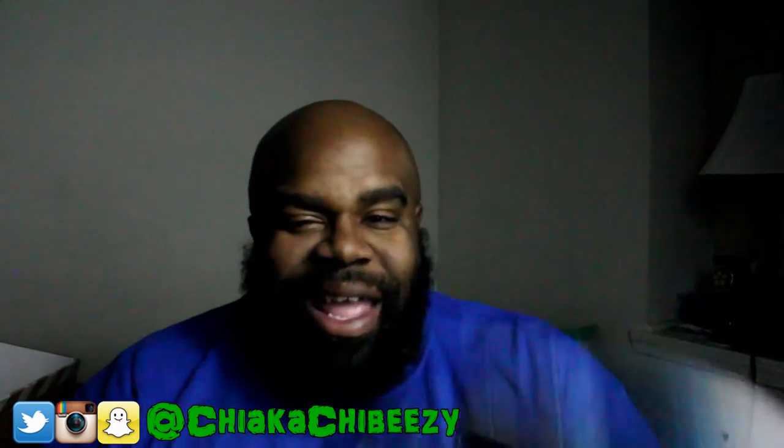But anyway y'all, I'm out. It's your boy the Smart Sneaker Head — your brother is out. Peace.